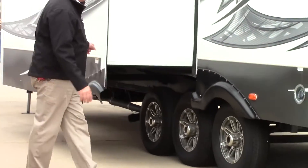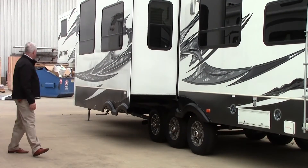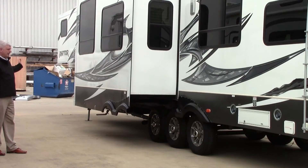As we go around the coach, your sewer hookups are on the other side of the axles over here, and then you have more pass-through storage and an additional bedroom slide-out.